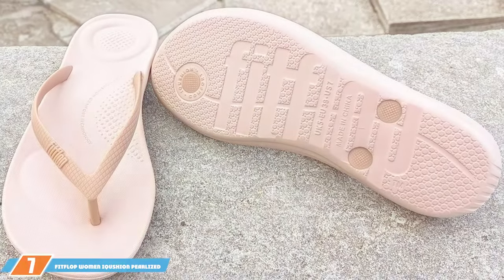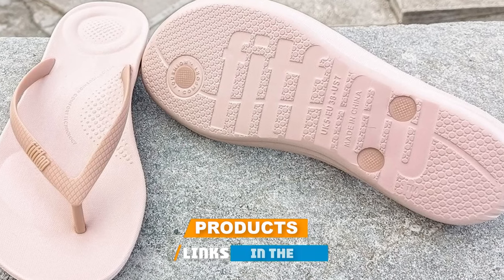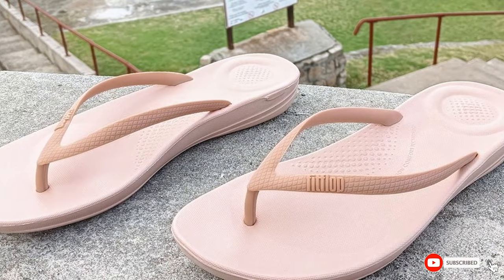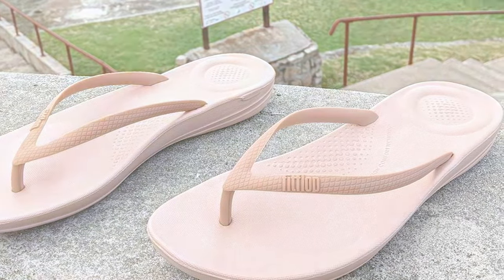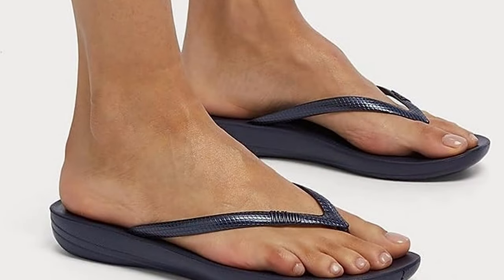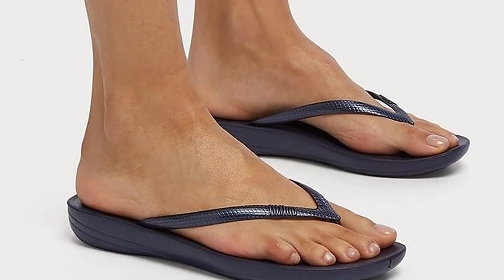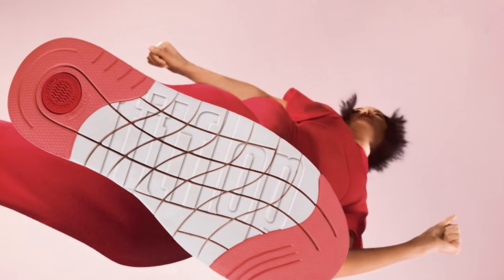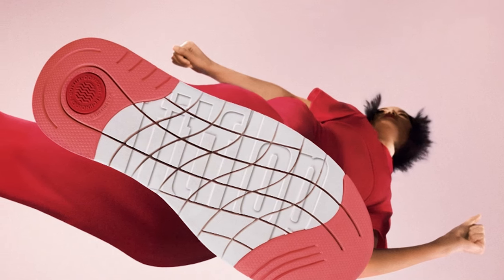Last but certainly not least, at number 7, we have the FitFlop Women's iCushion Pearlized Ergonomic Flip Flop Sandal. These FitFlop iCushion Pearlized Ergonomic Flip Flops represent the perfect marriage of casual style and therapeutic comfort for those seeking relief from plantar fasciitis. They stand out with their biomechanically engineered iCushion midsoles, a marvel of footwear technology designed to provide exceptional support and cushioning. This advanced midsole is lightweight and flexible, yet it delivers the impact absorption and arch support needed to alleviate foot pain, making these flip flops a staple for daily wear.